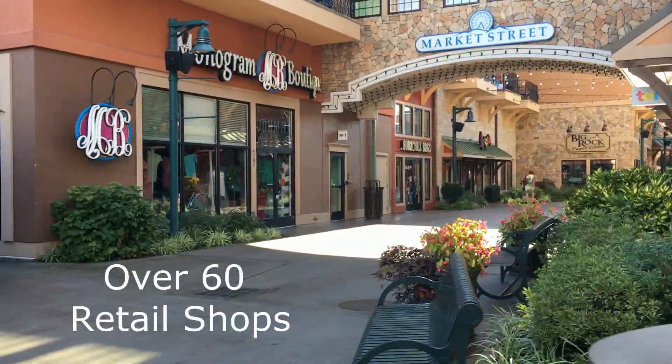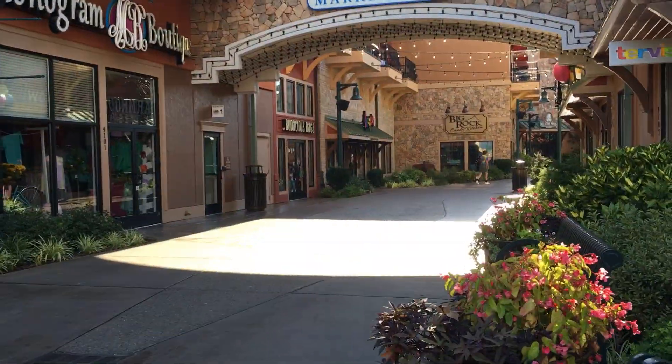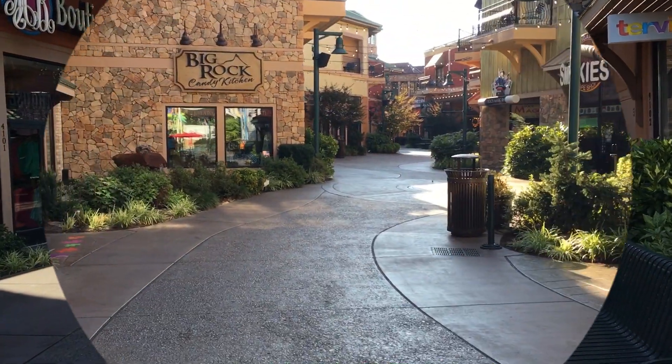I casually strolled through the alleyways of the small shops early on a Sunday morning before the usual thousands of shoppers and visitors arrived.